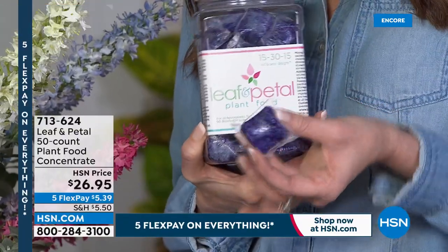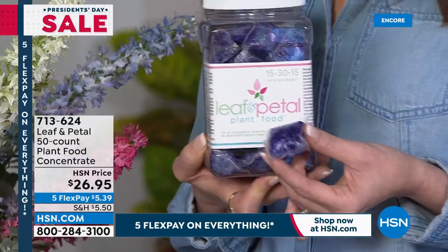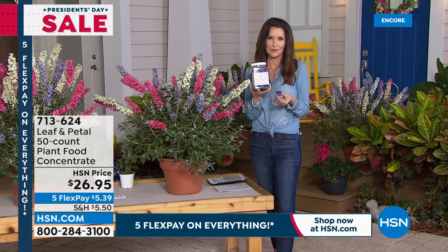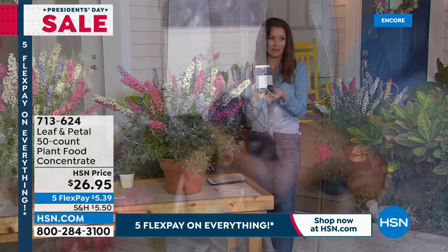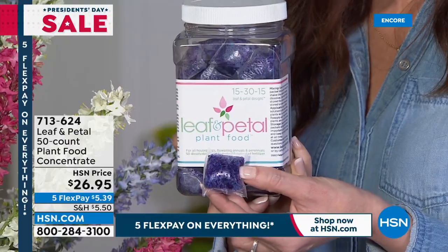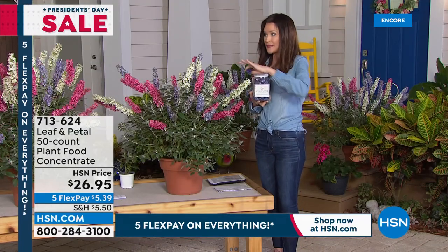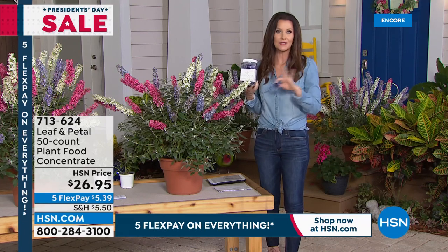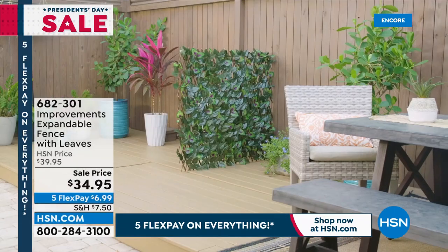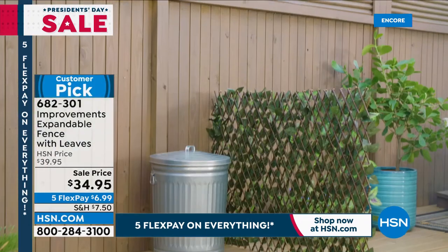All you're going to need is soil, water, and the Leaf and Petal plant food. You're getting a 50-count, and each easy-to-use packet makes a gallon, so you're getting 50 gallons of plant food. You don't have to use it very frequently — maybe every couple weeks, or I get lazy and do it once a month and it's great. It lasts forever. Since it's $6.99, consider getting more than one set of butterfly bushes, because once you get them home and plant them, you're going to wish you had more. Now, this next item is also bound to sell out.